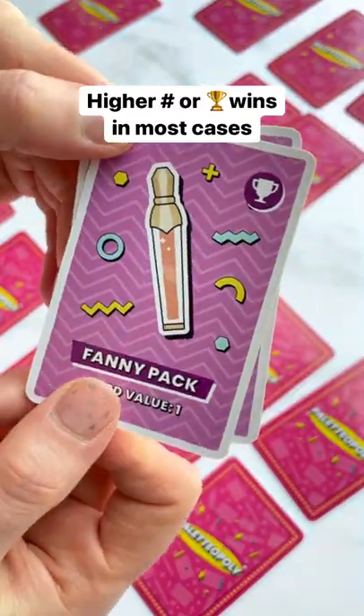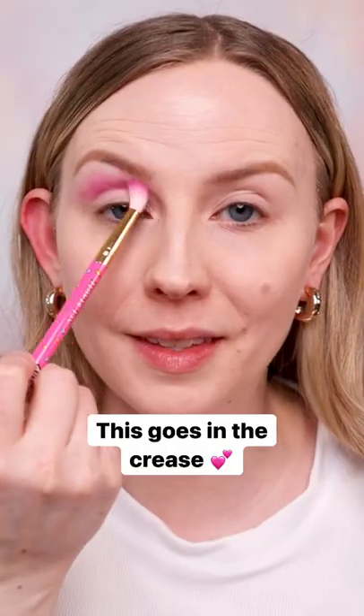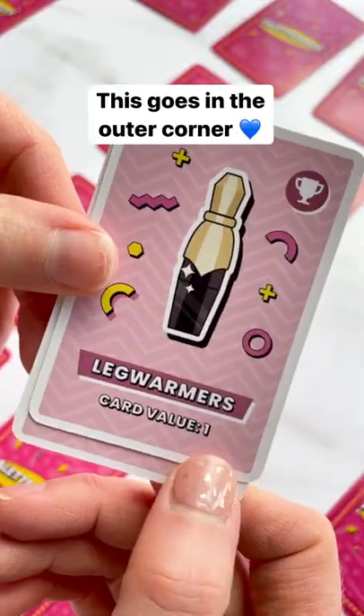This is the first match — fanny pack is the winner for the crease shade. It's a really pretty shade. For the next match, the winner is leg warmers. Definitely feel like we've got some kind of 80s vibes going on here.